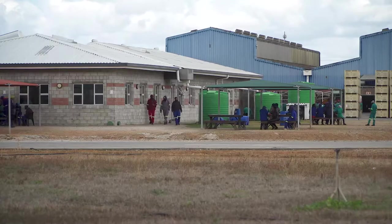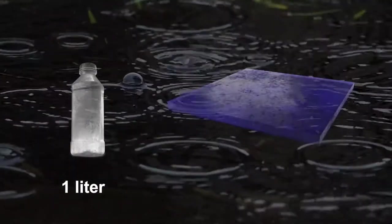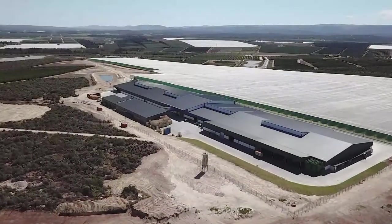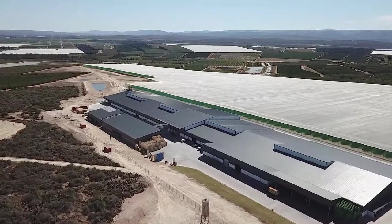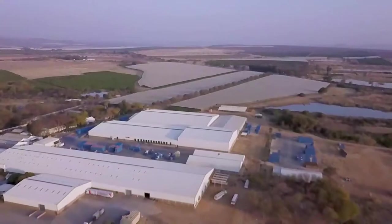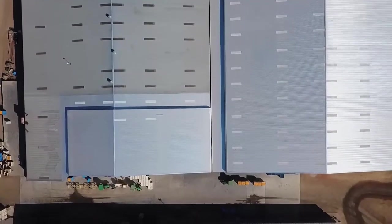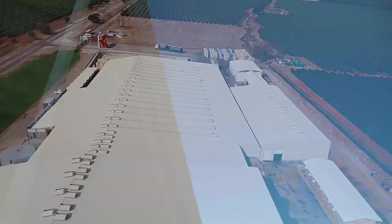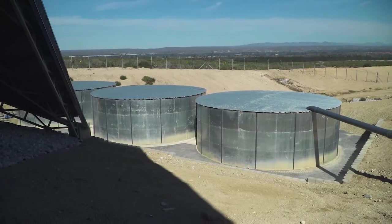Rainwater harvesting is becoming more popular in many areas. The rule of thumb is that one litre of water can be harvested from one square metre of roof area for every millimetre of rain. Packhouses generally have large roof areas, making them ideal for rainwater harvesting even in regions with relatively low annual rainfall. Rainwater is usually pure and doesn't require treatment before use, although it may pick up dirt from the roof, especially during the first rains after a dry spell. It is therefore still advisable to test the water from time to time. However, storage capacity is a critical factor and provision must be made for larger storage dams if rainwater harvesting is used.